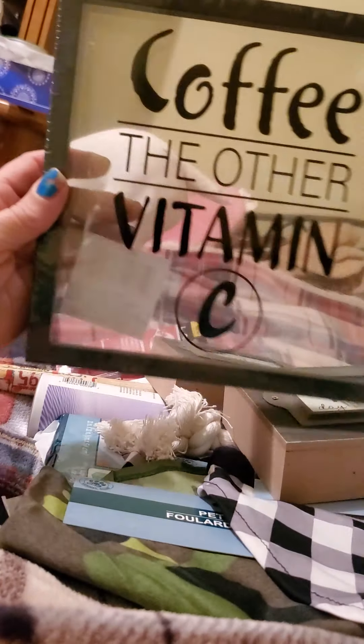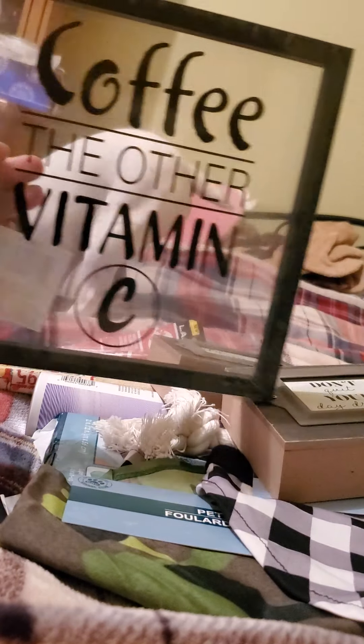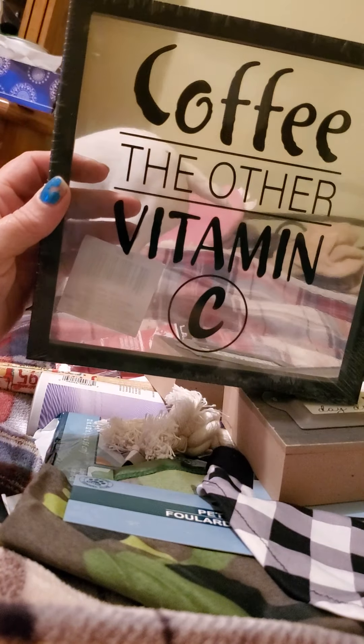I got this for the wall by my coffee bar — it says 'Coffee: The Other Vitamin C.' They had different sayings on different signs but this is the only one I was interested in.